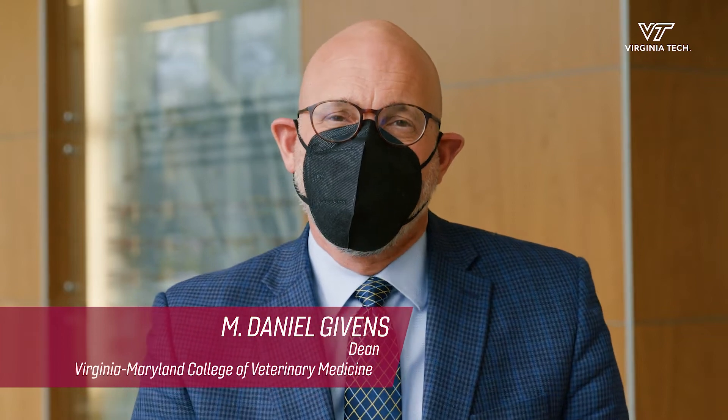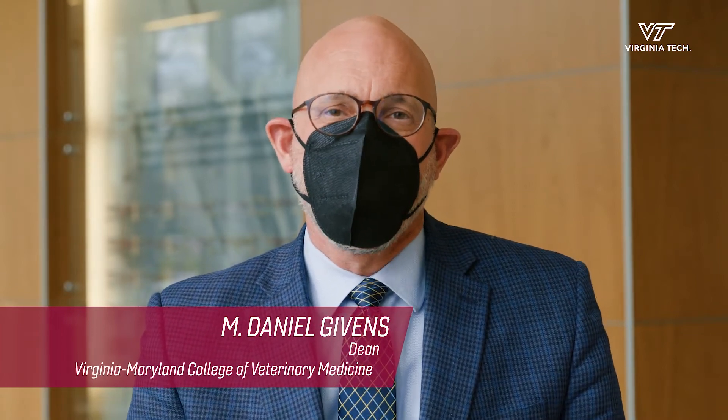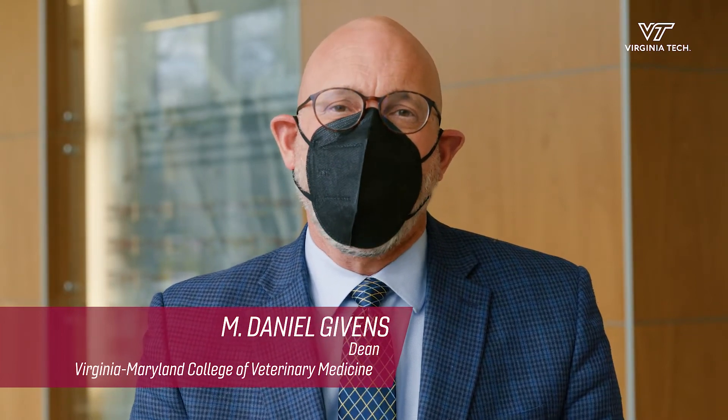We're at a crossroads. We seek philanthropic partners to invest and help us complete this planned expansion and renovation. This will ensure that clients continue to entrust their animals to the teaching hospital and allow Virginia Tech to continue to be at the forefront of veterinary care.